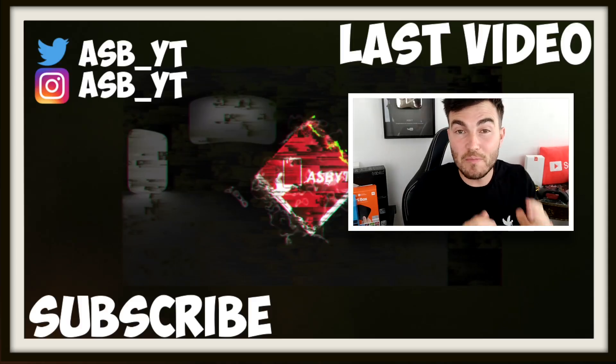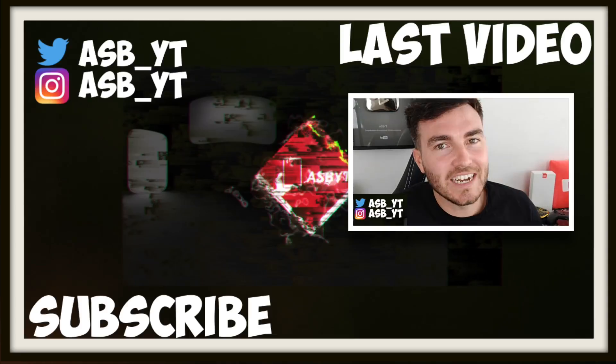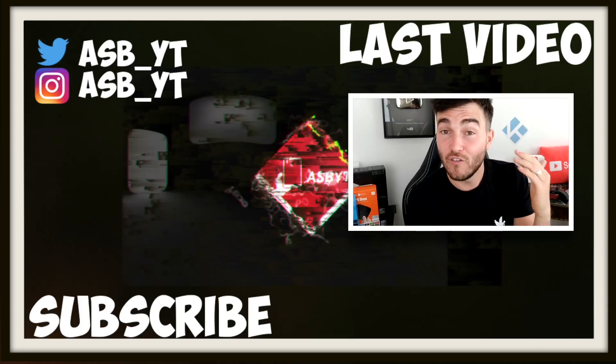Hi guys, it's SPYT and welcome back to a brand new video. And today is a video that I've not done in quite a long time — it's talking about an add-on for Kodi.